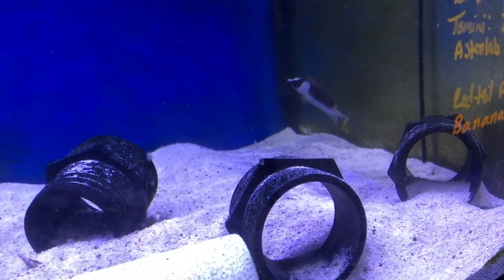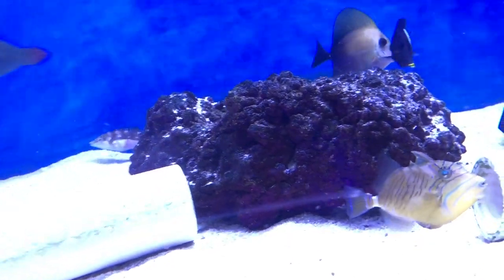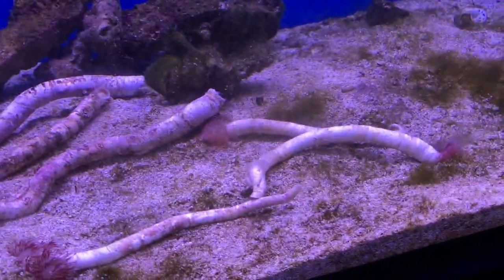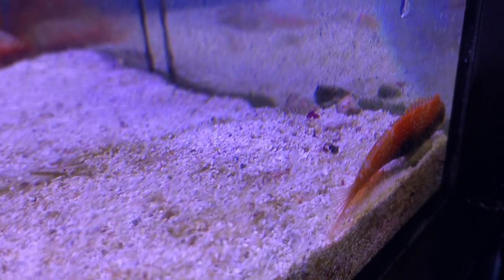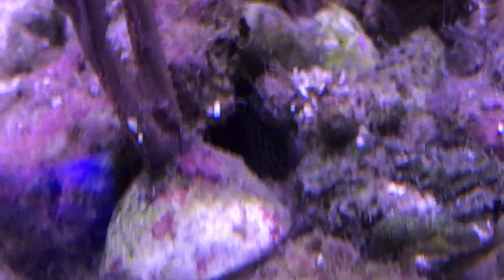Another magnificent foxface. Queen trigger — queen trigger we've had, I mean a lot of doubles. Freckled hawk. Finally got cocoa worms in. I have not been able to find cocoa worms in forever, but we finally got them. That's leopard wrasse — just got in there so we got to wait and see them acclimate. The other one buried. There he is, there's one of them — see his little head poking out. I can see the other one through there.